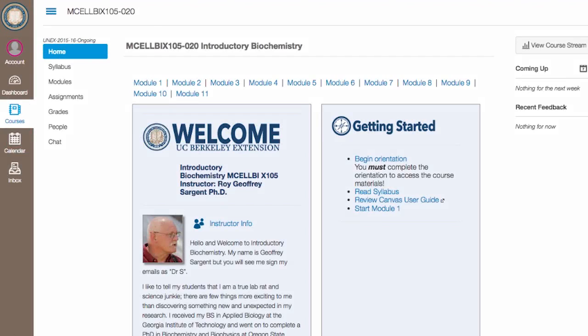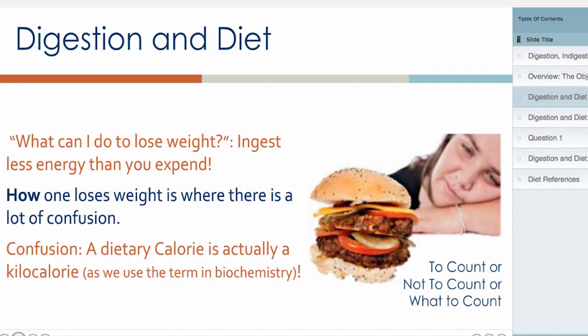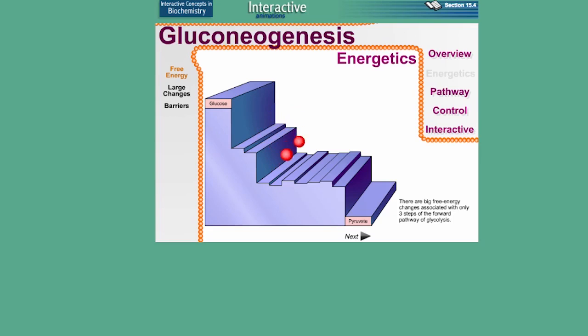Welcome to the UC Berkeley Extension course, Introductory Biochemistry. Biochemistry is a fascinating, complex field where you can get answers to many big questions, such as: why do we succumb to certain diseases and how might the cures work? How do we get energy from our food? And how can we design better drugs and therapies?